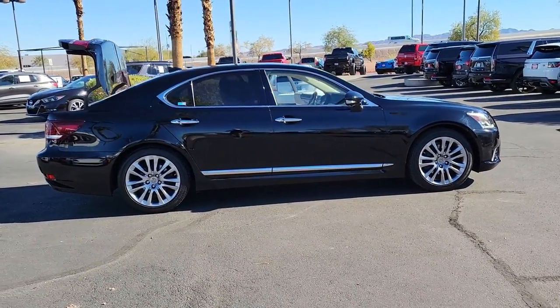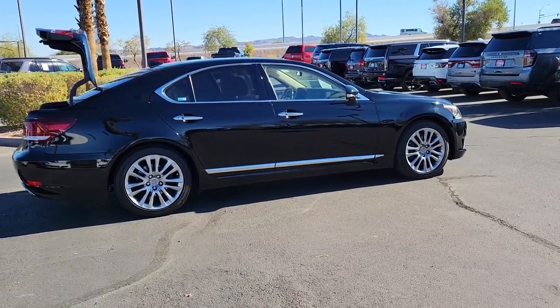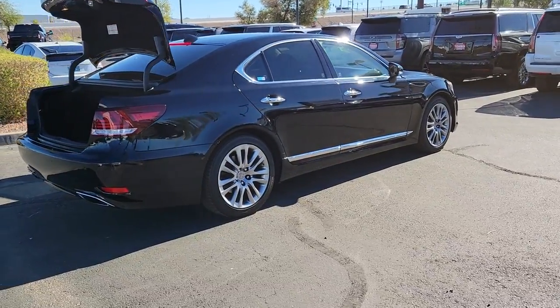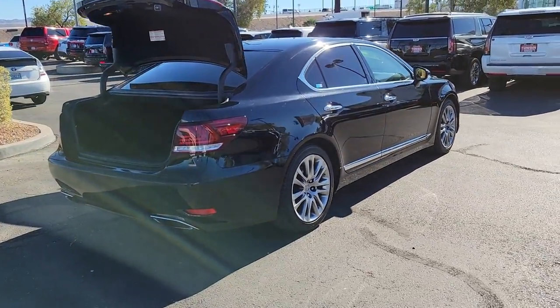This sleek and seductive LS delivers premium comfort and exhilarating performance. Exquisite design elements and advanced safety tech come together to make this luxury sedan irresistible.